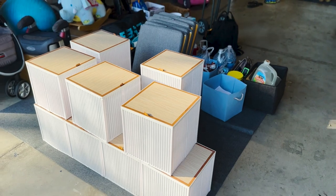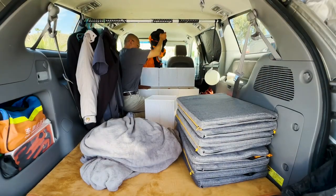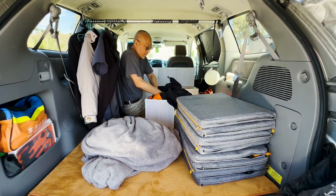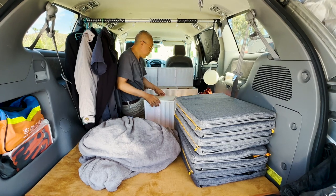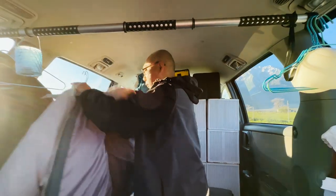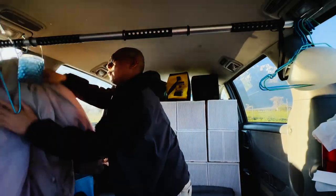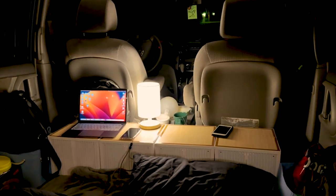When I switched to smaller storage boxes, I carefully categorized all my things, putting necessary items into categorized boxes and trying to minimize items that exceeded the box size. If there were oversized items, I would find a place to hang them. Then I used the magnetic combination of the storage boxes to form different patterns.